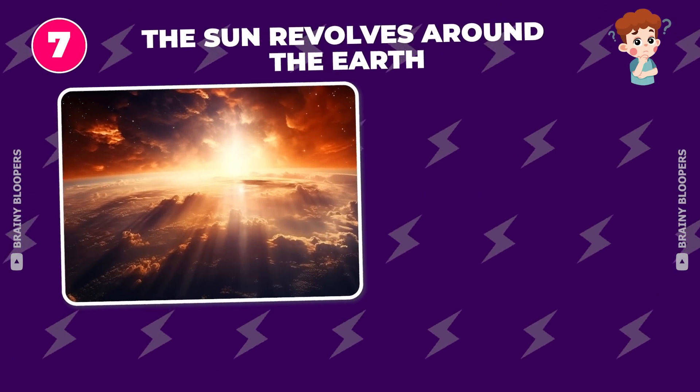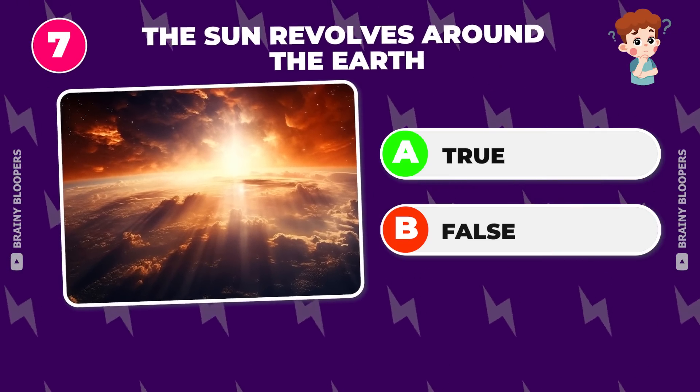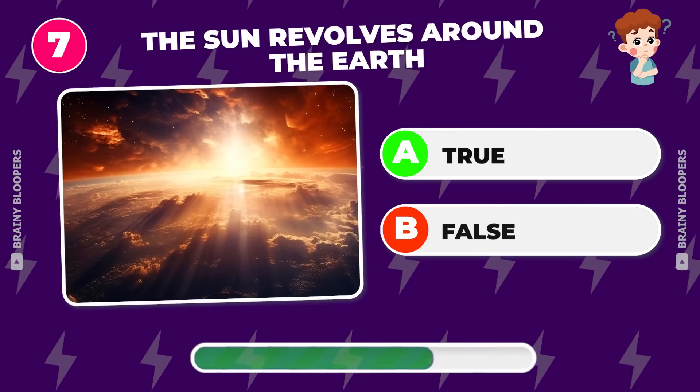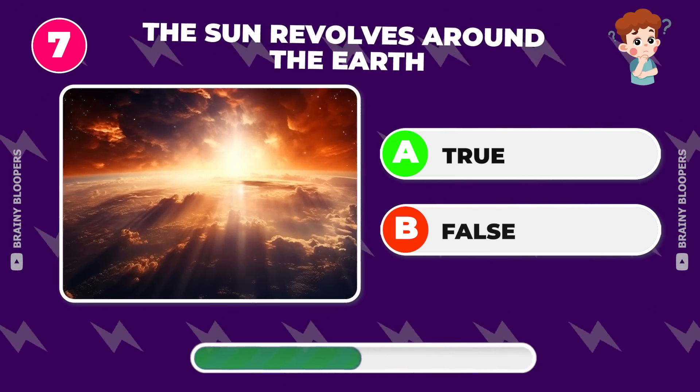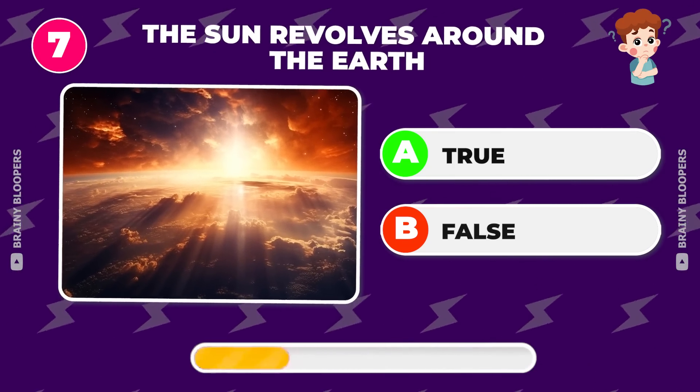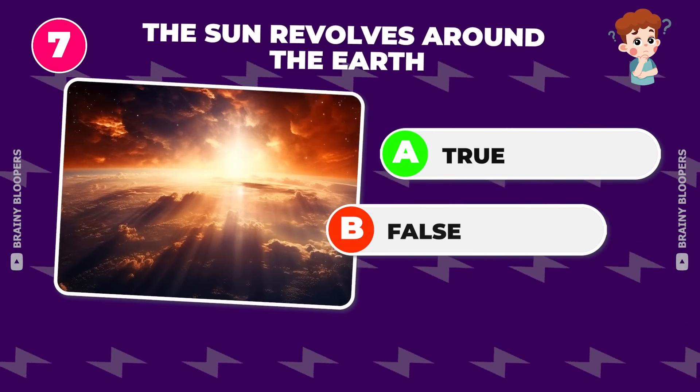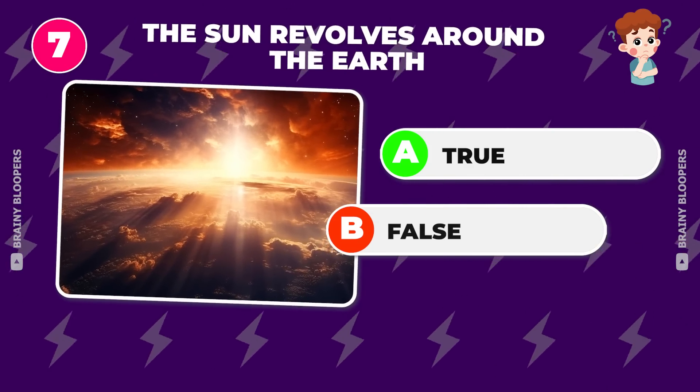The sun revolves around the Earth — true or false? That's false. It's the Earth that revolves around the sun.